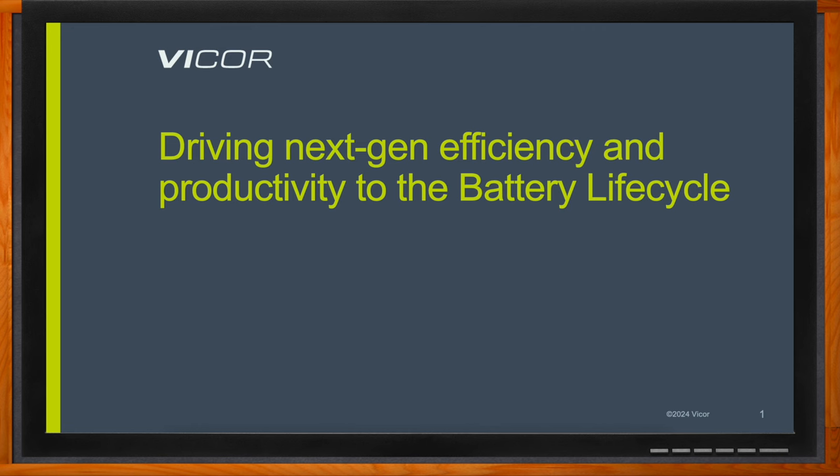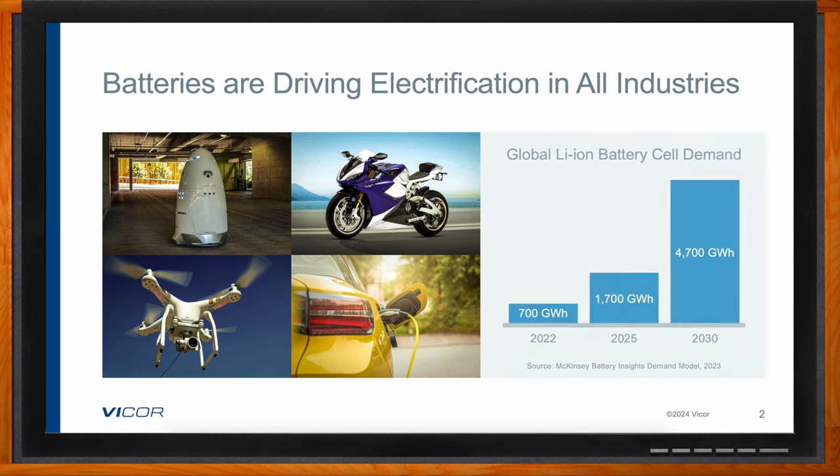Hi David, thank you so much for joining me. Great to be here, thank you for having me. So we're talking about the evolution of the battery ecosystem and the trends driving a new wave of electrification. We're seeing a bigger and bigger demand for electrification across a lot of different industries. Absolutely — a lot of the demand is coming mostly from the automotive space, where the adoption of electric vehicles is driving the need for a lot of batteries and battery cells.